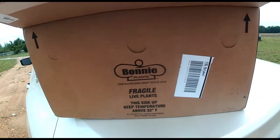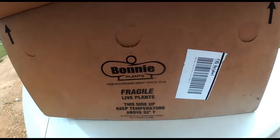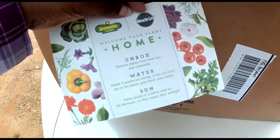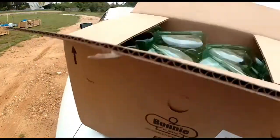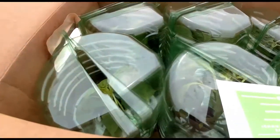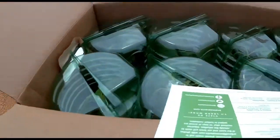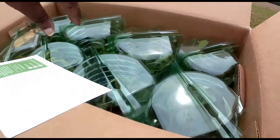So when you order from Bonnie — yeah they're on the car because I just got them — they come in a box, whatever plant that you order, and they have lots of stuff that you can order from them. They even tell you how. And they come in these little green greenhouses, so they kind of are protected already. It's usually like two or three days shipping, so the tomatoes are a little bit stressed out. But as long as they don't lose your box, everything's fine.